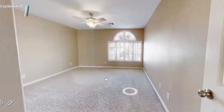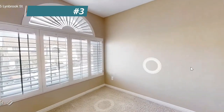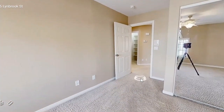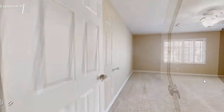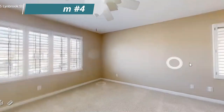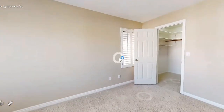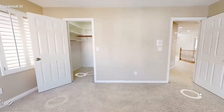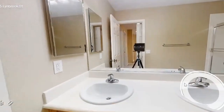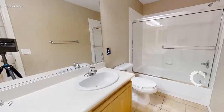We're going to go down the hall. Here's another bedroom with a ceiling fan and custom blinds — so pretty. Here's another bedroom, this one's a larger bedroom with a ceiling fan, custom shutters, and a walk-in closet. And here is the upstairs bathroom: double sinks, lots of cabinetry, and a tub and shower combo.